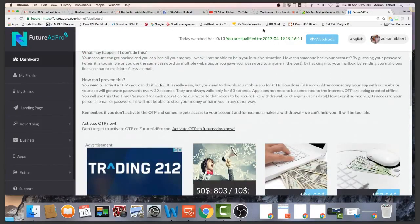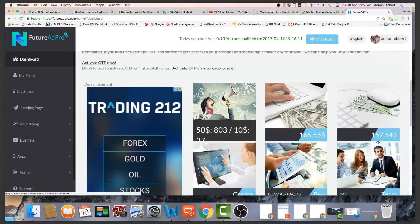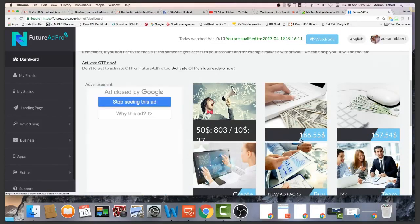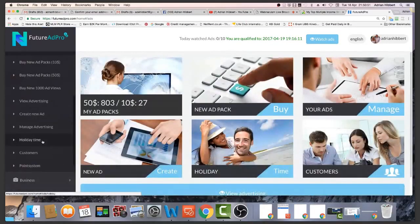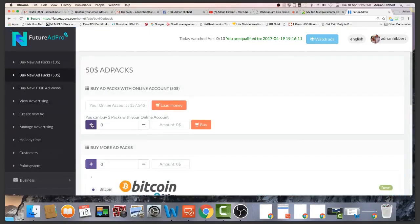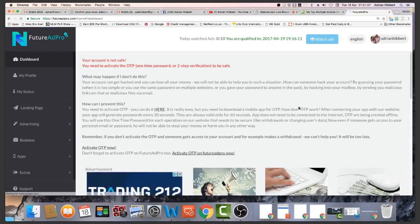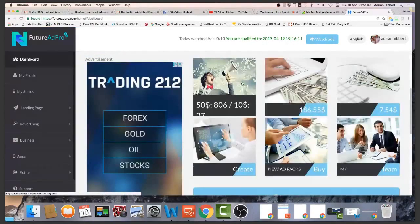As you can see I'm on green — I'm qualified, I've done my 10 ads for the day. I've got $157 in my wallet right now because I'm advertising — balance shows $186. What I do is spend this $157 to buy three ad packs. I'm averaging about 10 to 20 ad packs a day purchasing. Very simple, very easy online business — I'm at 806 ad packs right now.